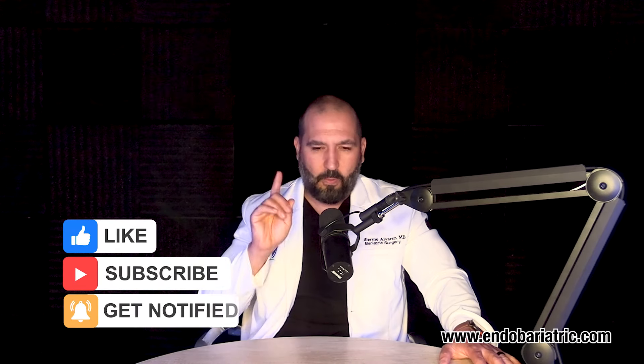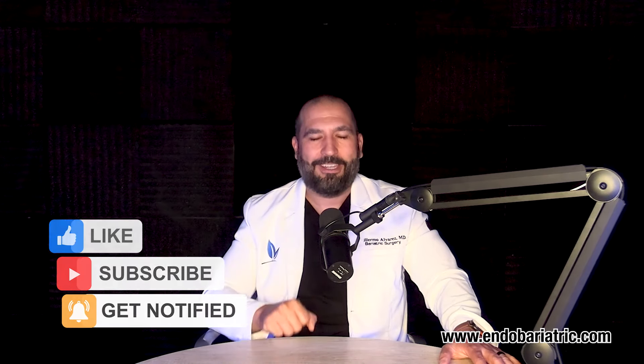That is it for this question of the week. I'm Dr. Alvarez with Endobariatric.com, where we are changing lives one sleeve at a time. Take care and God bless.